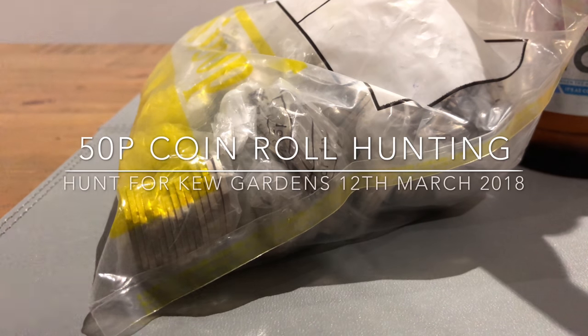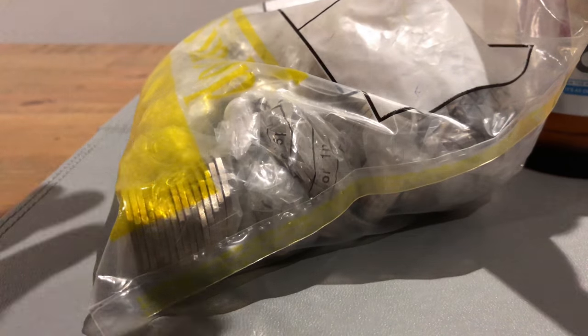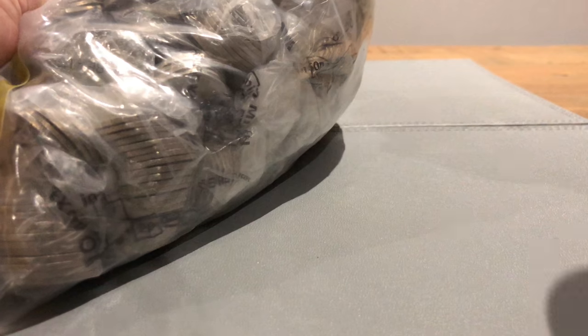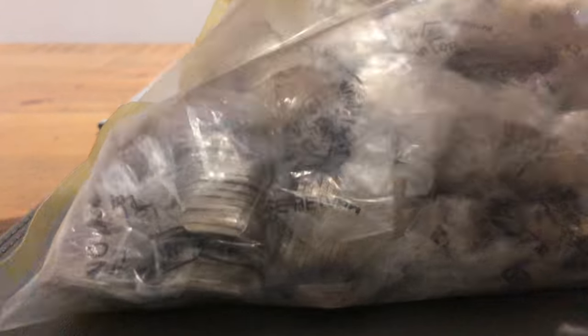Hey guys, welcome back. We have another £250 here from the bank in a sealed bag. Quick look at the contents - they don't like the sealed ones. Not sure what that means, as usual, but let's see what we get. We've got some scissors.